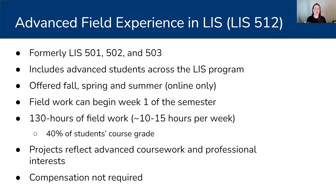Just because the course is online doesn't mean that their field work has to be online. We find sites and projects that are local to students. When it comes to projects, we really want them to reflect the advanced coursework that students have completed in order to be eligible for this course, as well as their professional interests. It's important to note that while compensation is not required to be a part of this program, we do allow compensation. If you have the freedom to design compensation, we typically ask that it's in the form of a stipend to offset perhaps travel or the cost of getting there, as opposed to hourly wages.